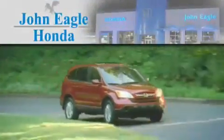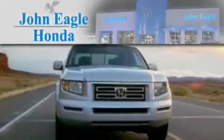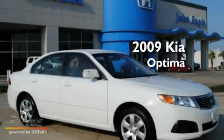Another fine vehicle offered by John Eagle Honda of Houston. This is a 2009 Kia Optima.